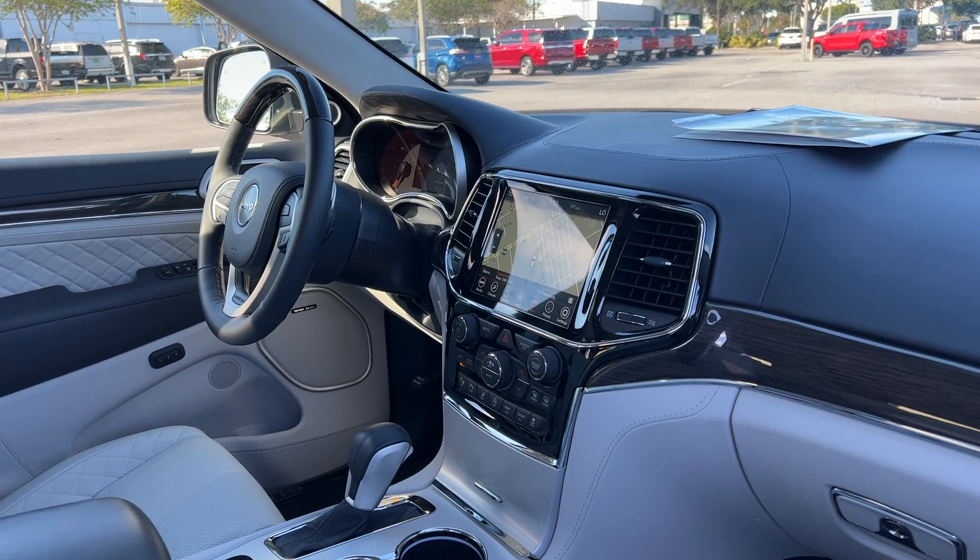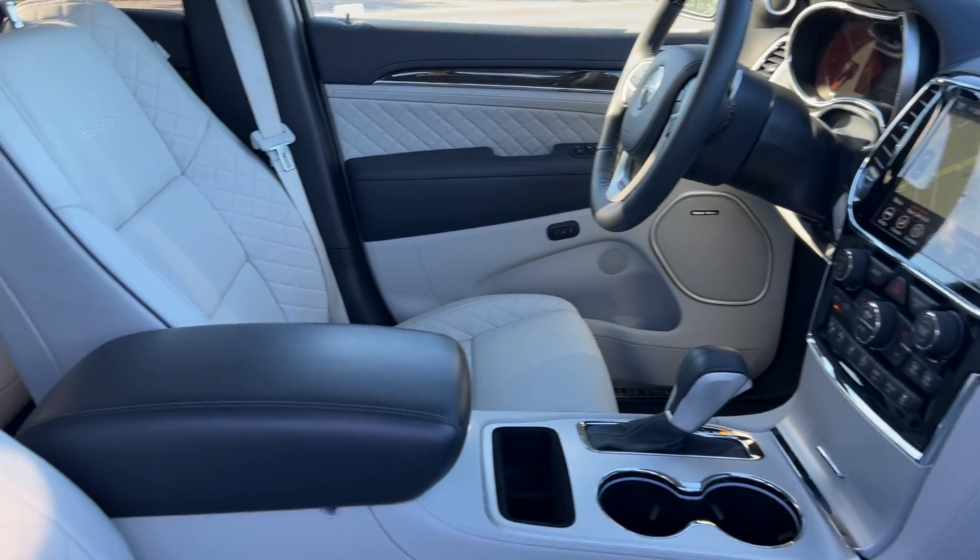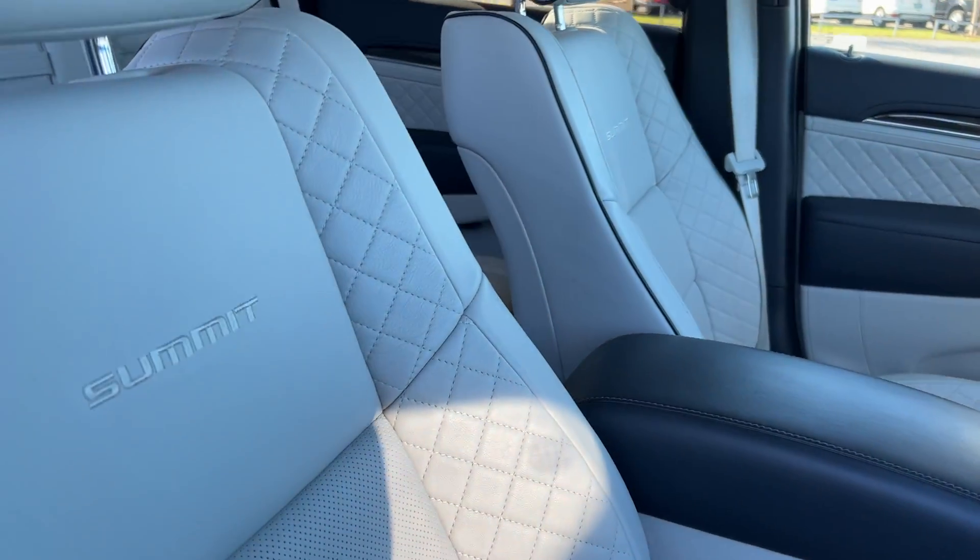It also features navigation, traction control, electronic climate control, Harman Kardon audio, memory seating on the driver's side, and a power moonroof.